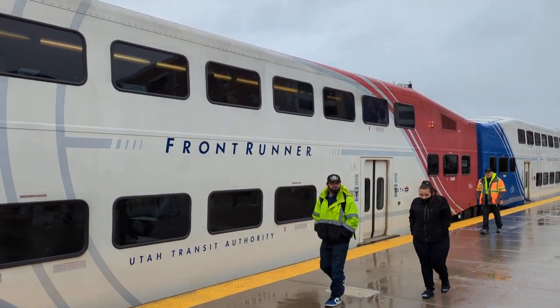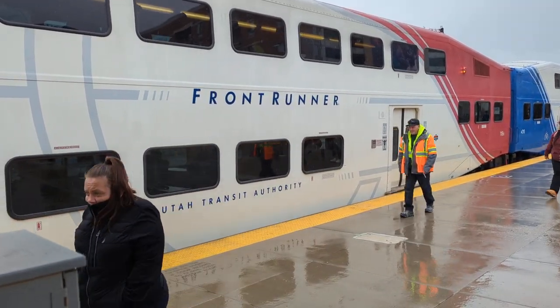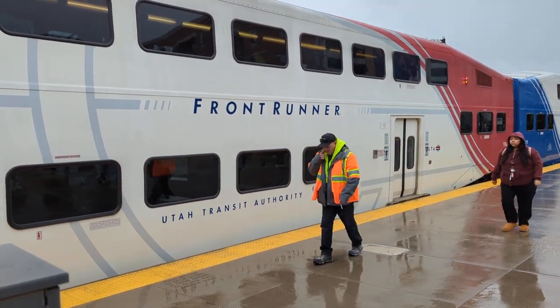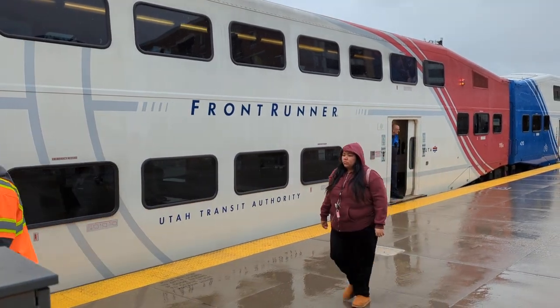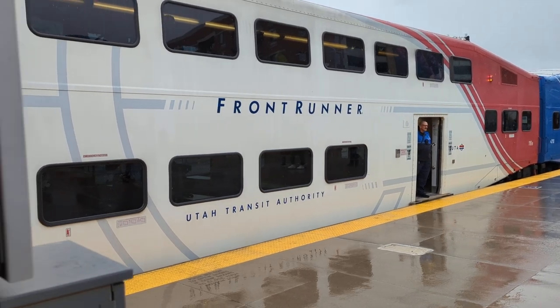Hello guys, it's Rainbow Runner and welcome to a special episode of Railfanning. Today we're in Salt Lake City, Utah, and this is the Utah Trax FrontRunner, which goes all the way from Provo to Ogden.